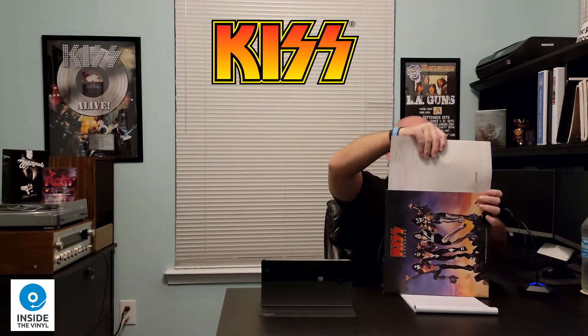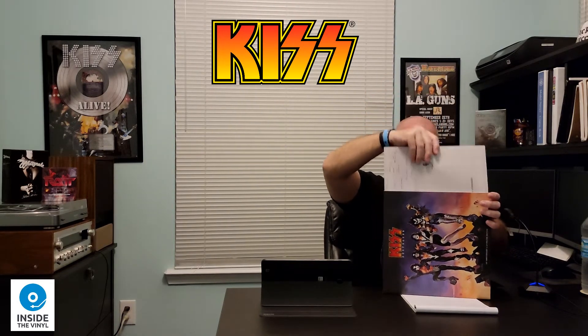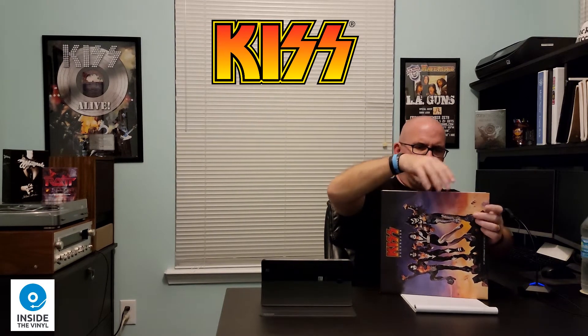So we've taken a look at everything in the album. Let's see if I can get this back in here without hurting anything. All right, we did the best we could with that. So there it is — KISS Destroyer 45th Anniversary.